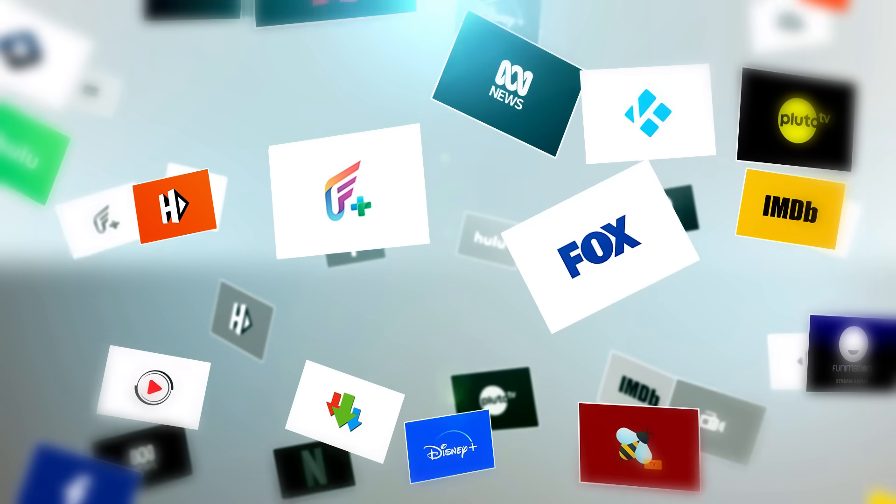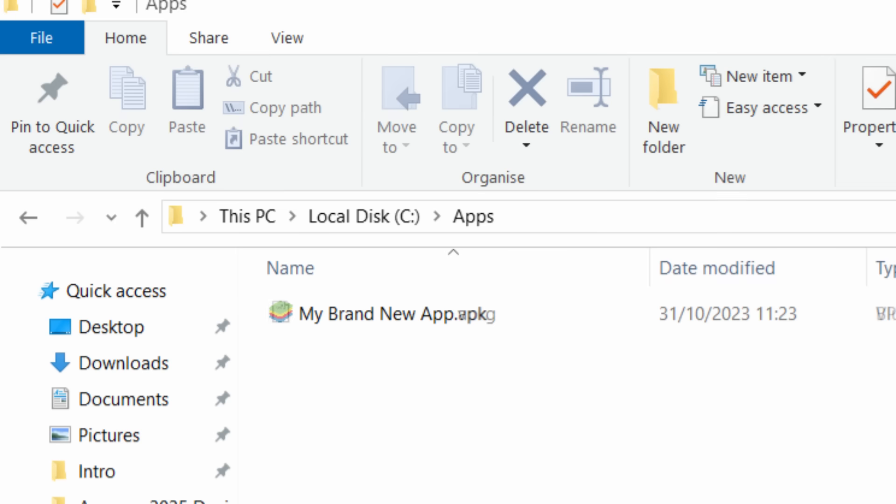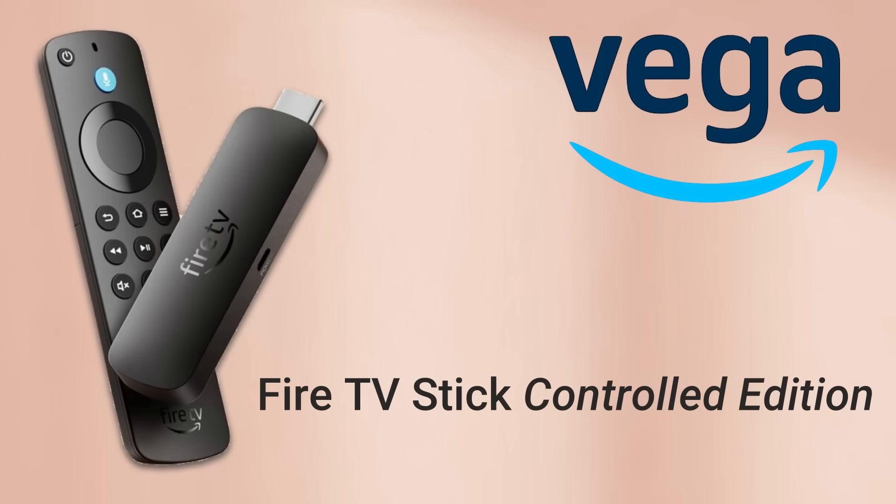But there's one major catch, and this is where things get controversial. Because Vega OS isn't Android-based, you can't sideload apps anymore. The Downloader app will still be available from the App Store, but you can't actually use it to install apps or APKs the way you could before. The option to install from unknown sources has been completely removed. Vega OS apps now use a new file format called VPKG — not APKs — so your old Android apps simply won't install. There are some early rumours that developers might still be able to sideload VPKG apps using command-line tools, but nothing's confirmed yet. Some are already calling it the Fire TV Stick Controlled Edition, and honestly, that's not far off.